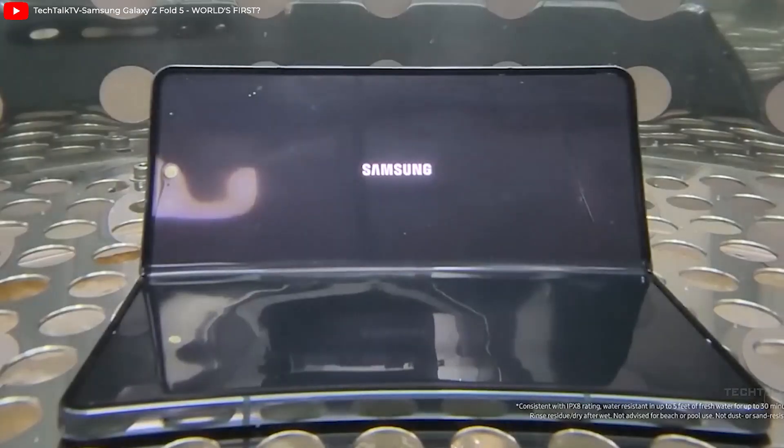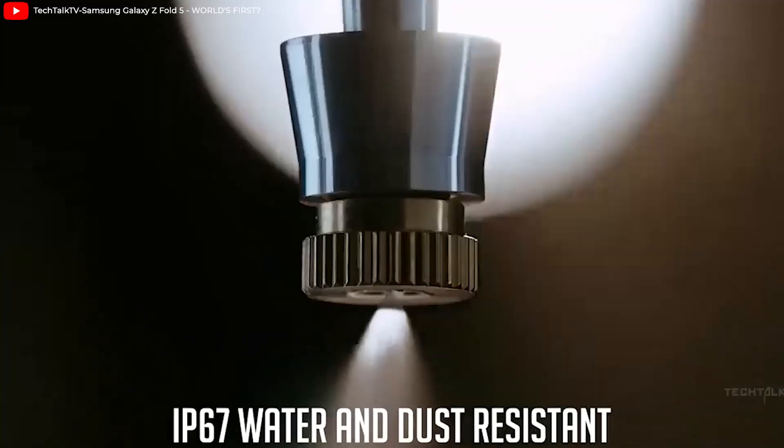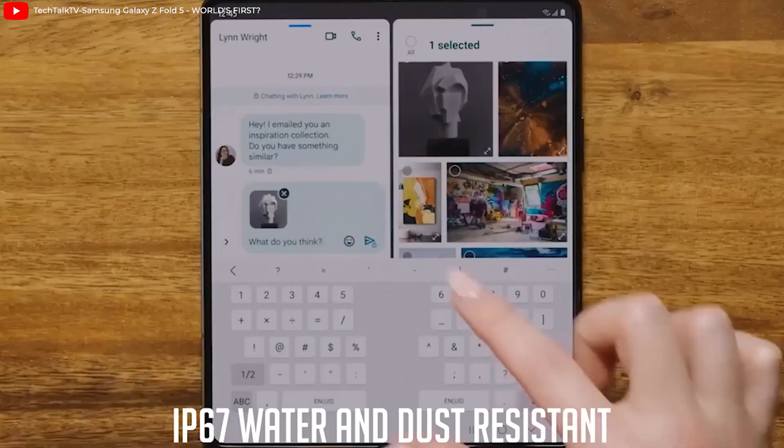So if this is true, then the Z Fold 5 as well as the Z Flip 5 are going to have an IP67 water resistant rating, which is impressive considering the competition is yet to crack the code.